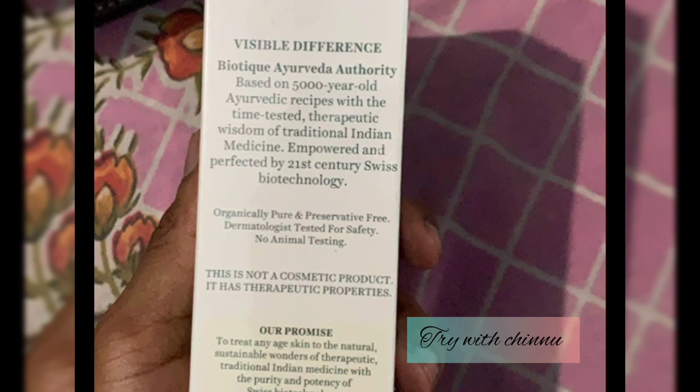It's not a cosmetic product — there are therapeutic properties, so it may tend to color change. This product is a very nice moisturizer and a bestselling product. If you want to use it every day, you will see results in 10 days. You will have clear, hydrated skin, and it will help prevent pimples. Thank you.